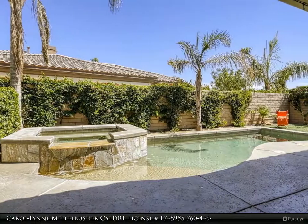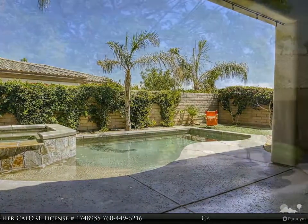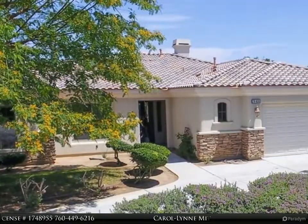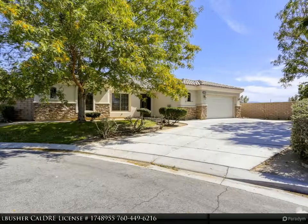Ideal pool home inside the private gated community of Renaissance, this lovely property offers the best in desert lifestyles. The open floor plan includes an island kitchen with lavish use of granite and stainless steel appliances, a breakfast bar and